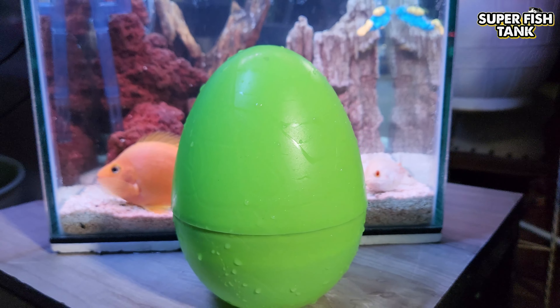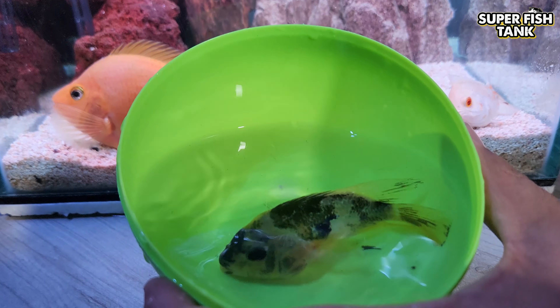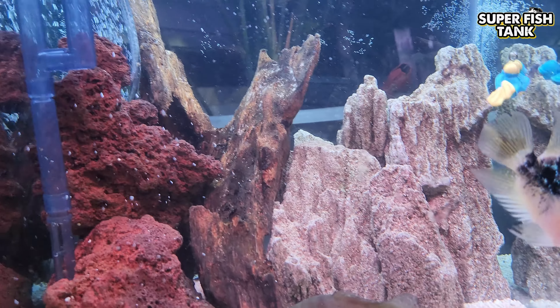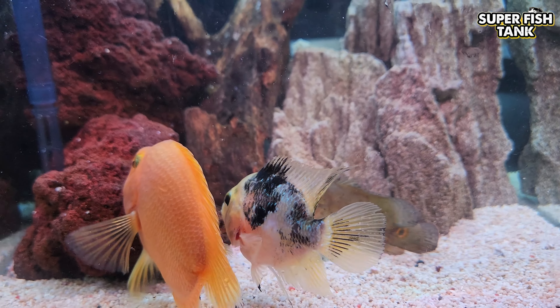What's this? This is a loon fish. Woohoo! Wow!